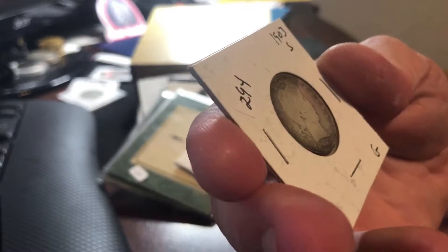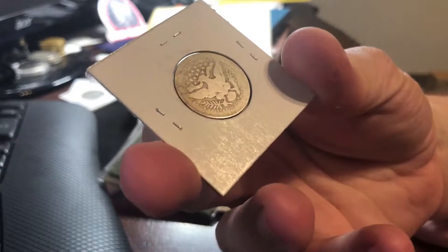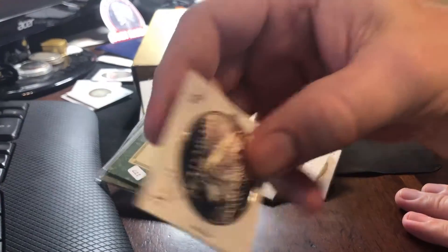I got an 1903-S Barber quarter, which I didn't have in my quarter book for Barbers. So this fills a hole for me. And again, I was able to get this for a few bucks — maybe a dollar or so over spot.